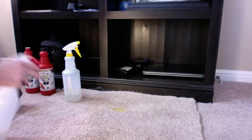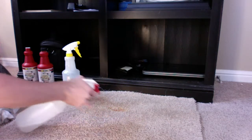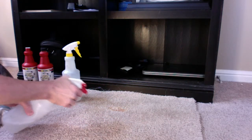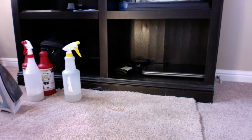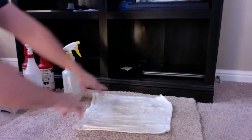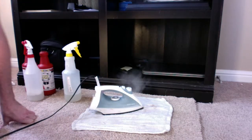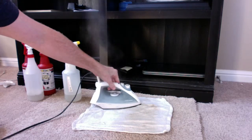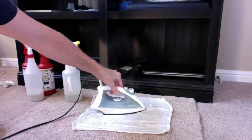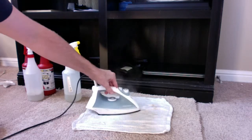Next, you'll spray your Stain Magic on the spot. It almost immediately starts reacting. Apply your damp towel to the top of it and your steam iron. Keep the iron moving — don't let it sit in one spot too long, and don't let it contact the carpet directly because that could burn the carpet.